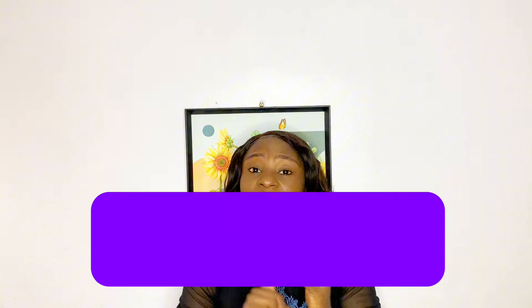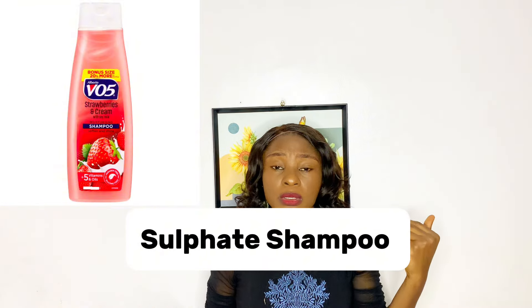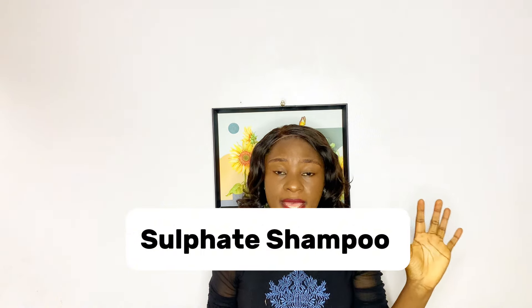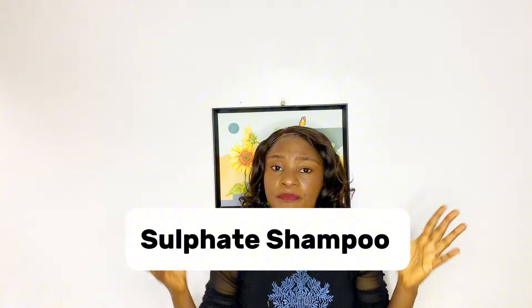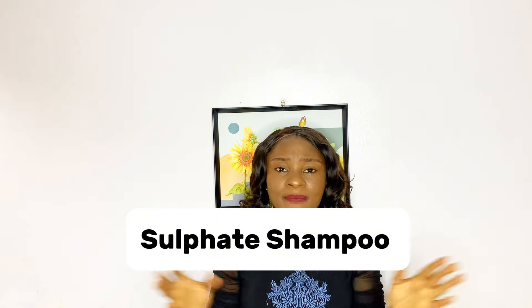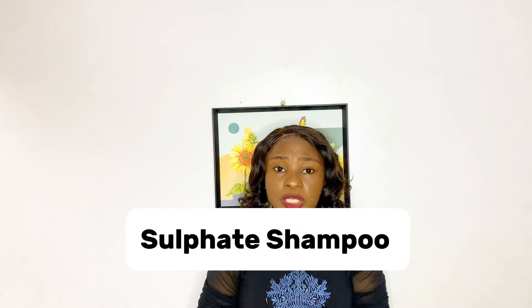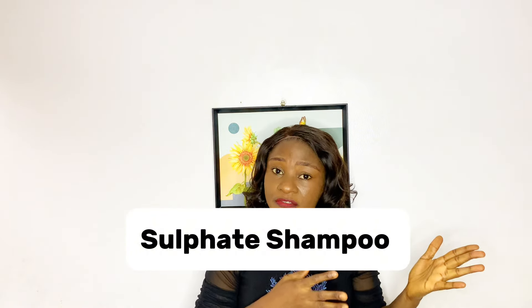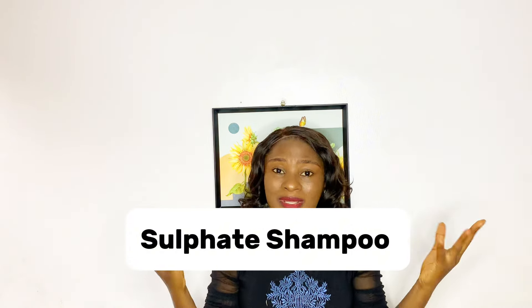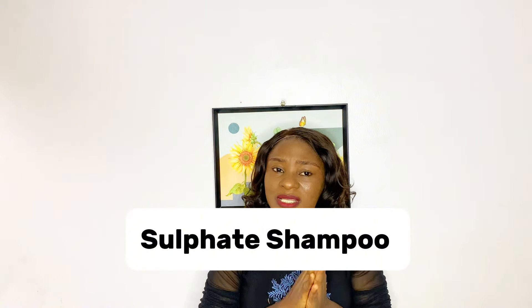Hi everyone, welcome back to my channel. If you are new here, welcome, and to my old and returning subscribers, you guys have been amazing. So there are different types of shampoo. We have sulfate and sulfate-free shampoos. Sulfate shampoos help to take off strong dense oils that may have accumulated in your hair or wigs, and they are very clarifying, and they foam and lather well.